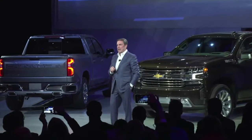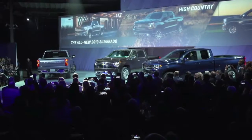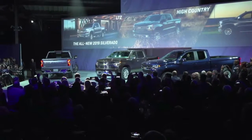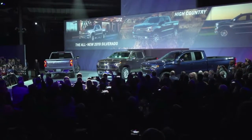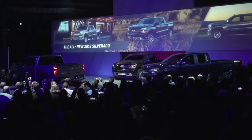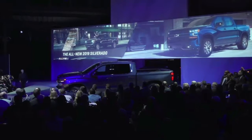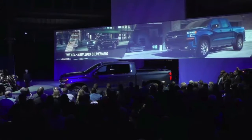The all-new 2019 Chevy Silverado makes its debut tonight in Detroit, ahead of the North American International Auto Show press days. We first saw the Silverado in December, where Chevy showed it in rugged Z71 Trail Boss trim, but now we have the full details of all eight trim levels.